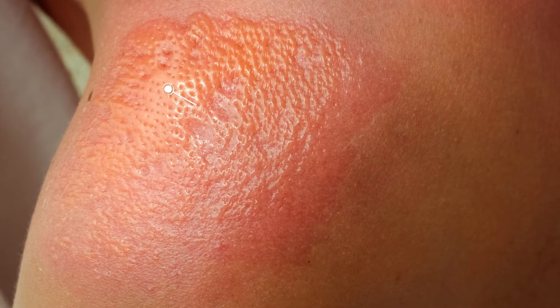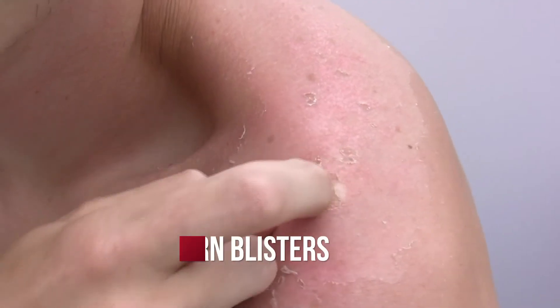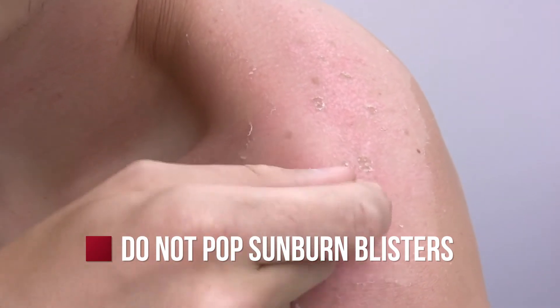Some things to avoid when you have a sunburn: if you develop blisters, this means you have a second-degree sunburn and you do not want to pop those blisters, because that could put you at risk for developing a skin infection. Leave the blisters intact, as they will cover and protect the skin while it heals.